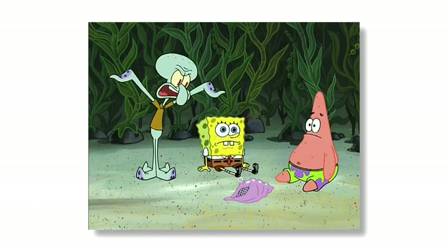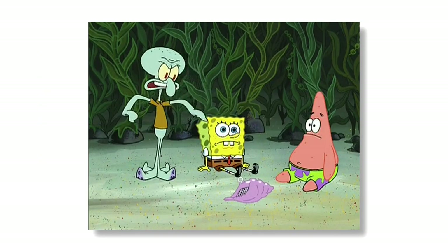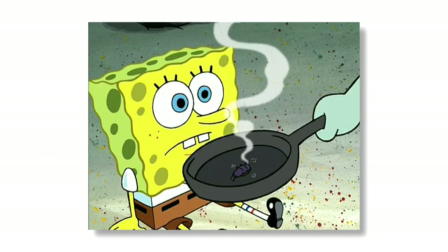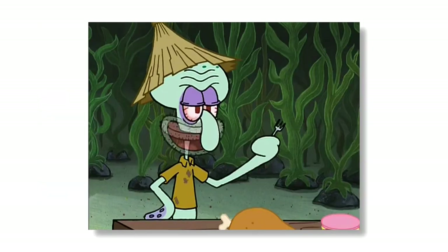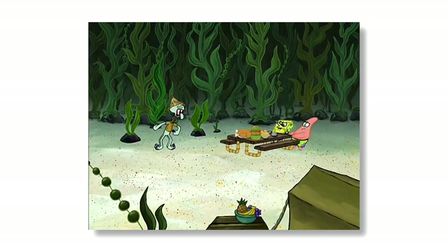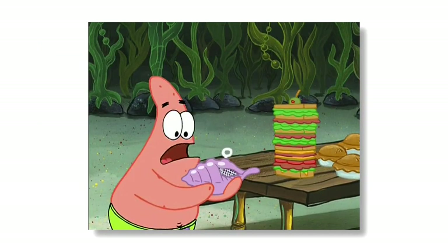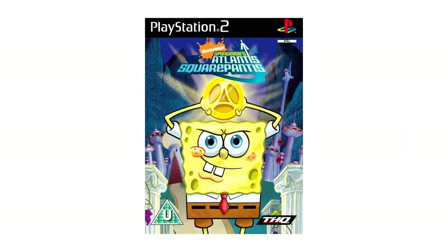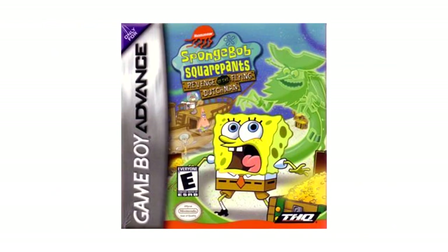Our next location on this list is Kelp Forest. Kelp Forest first appeared in the Season 3 episode Club SpongeBob, but has made some other notable appearances since, including To Save a Squirrel, Eek an Urchin, and Cave Dwelling Sponge. Kelp Forest is made up of, you guessed it, kelp, and is often a place where characters become lost. The forest has also appeared in a few SpongeBob video games like Battle for Bikini Bottom, Atlantis SquarePantis, and the Game Boy Advance version of Revenge of the Flying Dutchman.